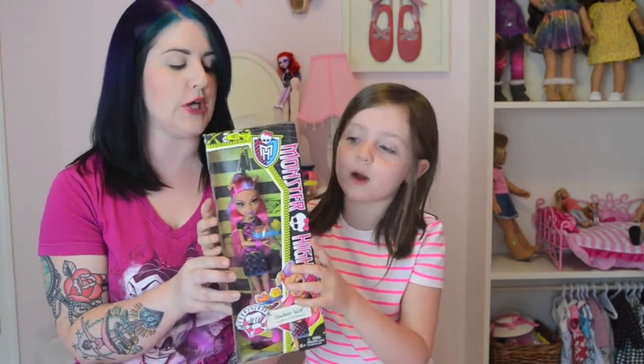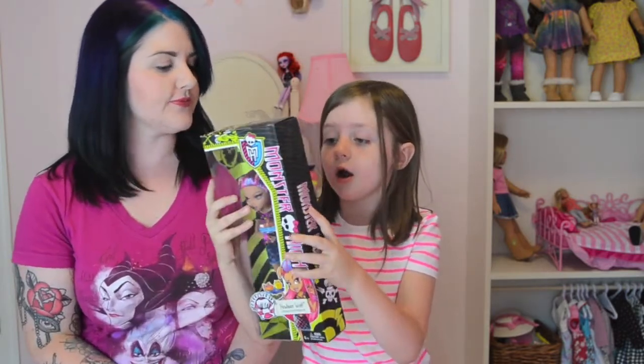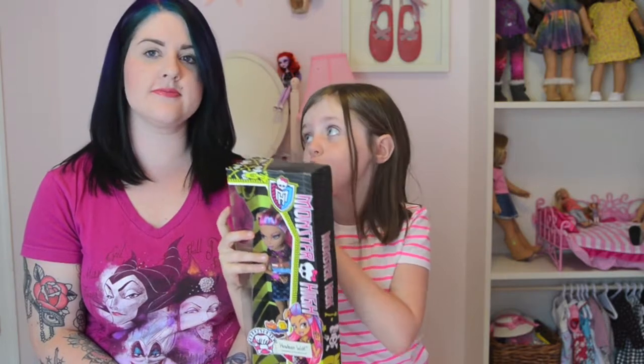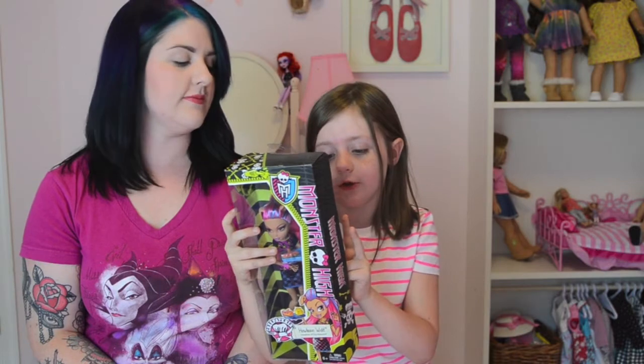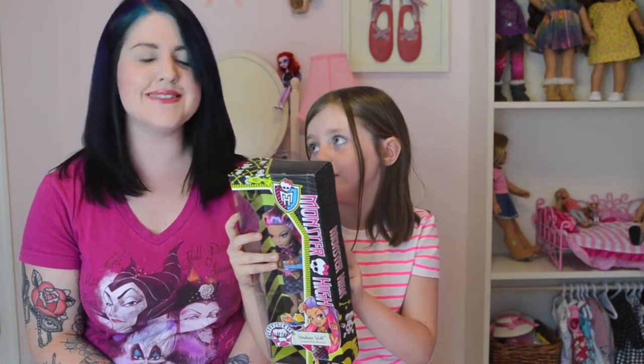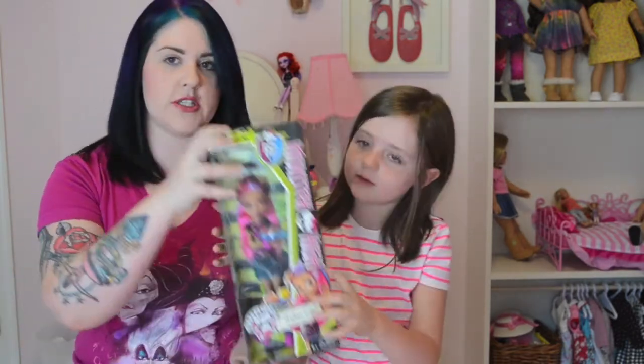So today we're going to be unboxing and reviewing Creepateria Howling Wolf. She's a new doll. And when we were at the store, we saw Cleo and Draculaura. And there are two people that have wings on their food. So they come with food because it's Creepateria cafeteria. Let's just show what she looks like.